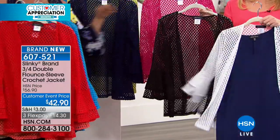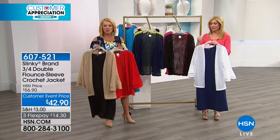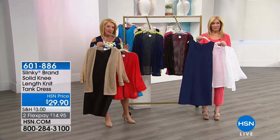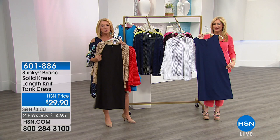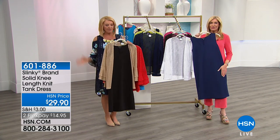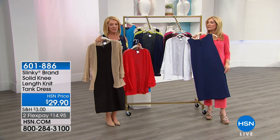We're going to show you very quickly the tank dress in case you're channel surfing and missed out. Everybody needs just the perfect little black dress, right? And now you have it. We also have it in navy — those are your best two colors. It's $29.90 and it's a true knit with stretch, so it softens all the curves and smooths over everything.